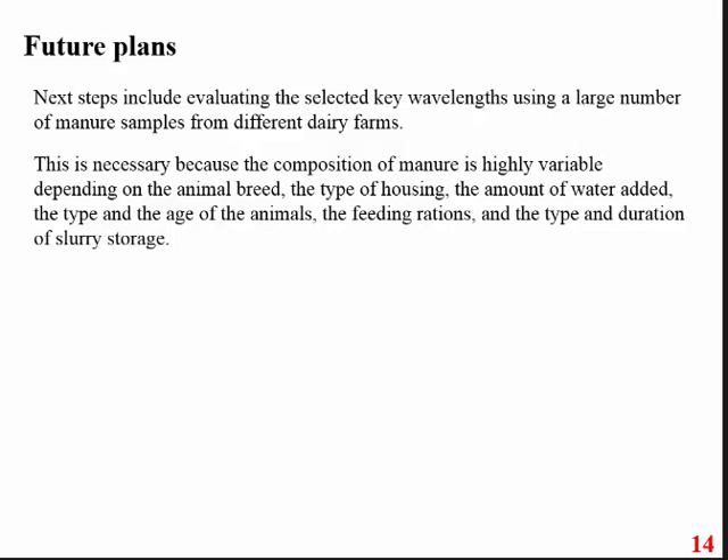We want to show that it is possible to make small sensors that can be connected with existing manure fertilizer sprayers. After going through this process, we want to contact the companies that make NIR sensors. Using these bands, we want to bring that equipment, do a lot of tests, and if successful, then that portable instrument can be used in the field.